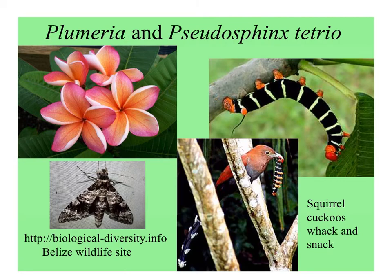I can't resist these examples. Here's the Frangipani, or Plumeria, which is a host plant for a gigantic caterpillar, Pseudosphinx tetrio. Some people have suggested this caterpillar looks like a coral snake with its aposematic coloration, and it is toxic. But squirrel cuckoos love to eat these caterpillars — they catch them, whack them until the poisonous guts come out, and then eat them.